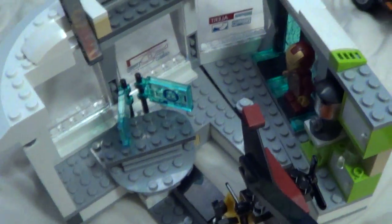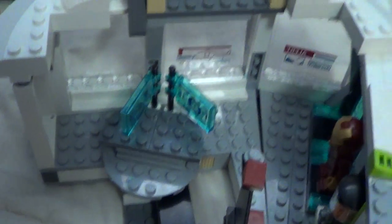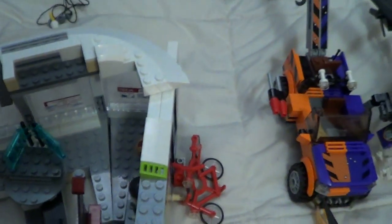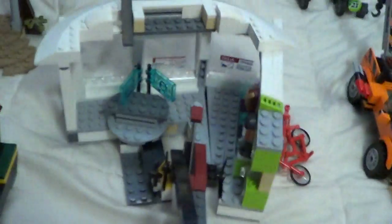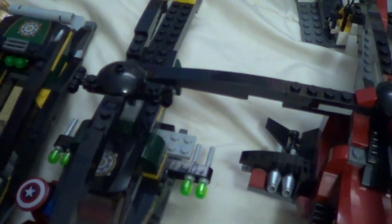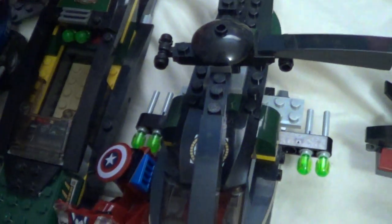Then we got the Iron Man 3 Malibu Mansion — you got the Iron Man suit right there, computers and whatnot. It's basically the base of operations if I make a Marvel animation. You also got the boat from Iron Man 3. There's a big open space inside and it looks nice. It also has these missiles that just shoot out if you press that button.